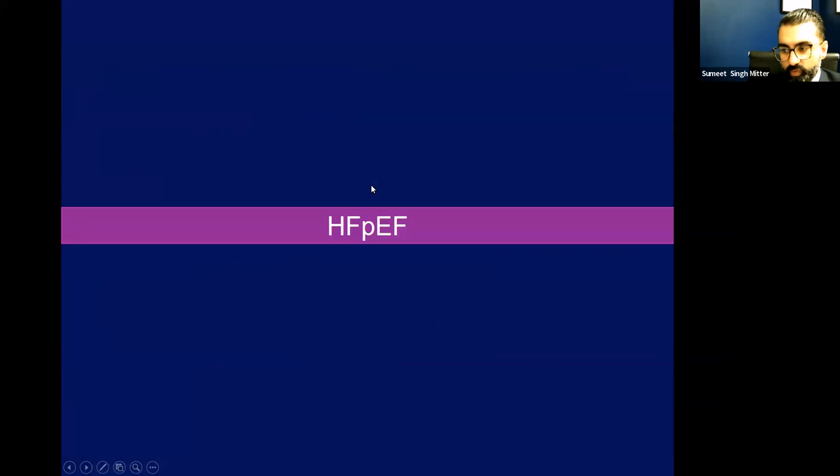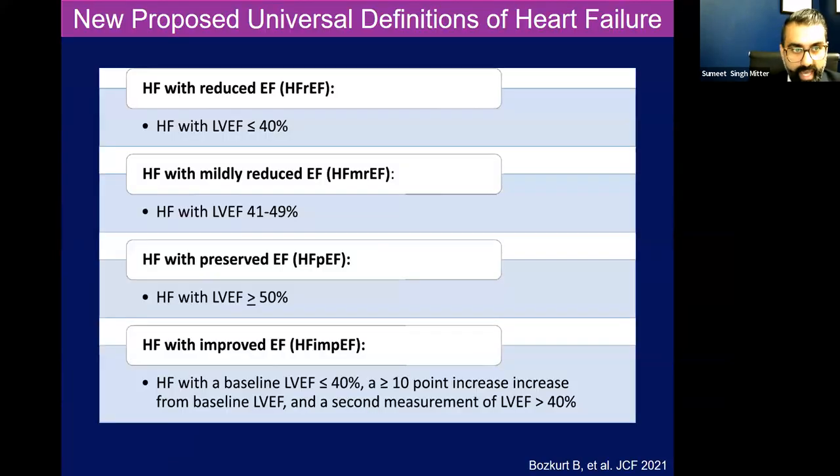So first of all, HFpEF — what is that? We have a new proposed universal definition of heart failure that was put out by the Journal of Cardiac Failure in conjunction with our heart failure societies. Traditionally, the nomenclature for heart failure is defined by the ejection fraction. We commonly think about heart failure in terms of HFrEF, which is an ejection fraction of less than 40%. But HFpEF are those patients with an EF greater than 50%.